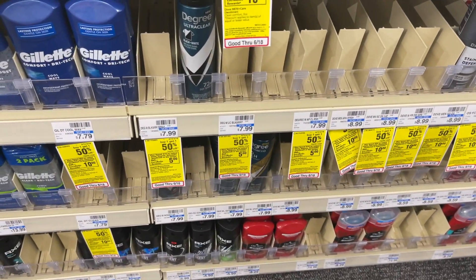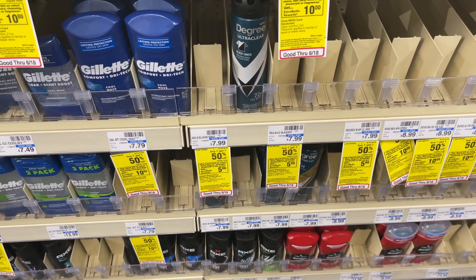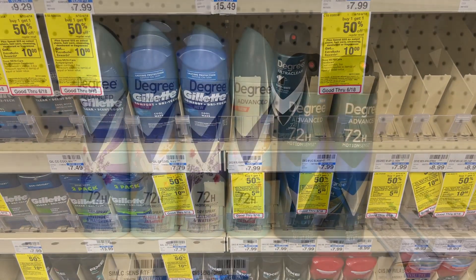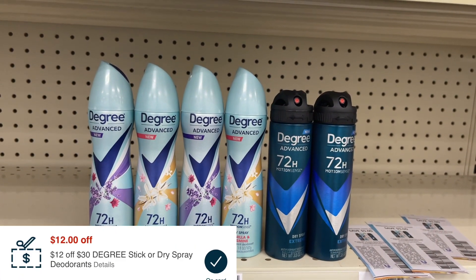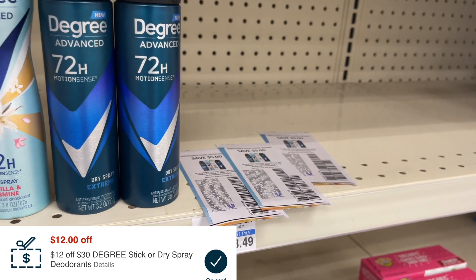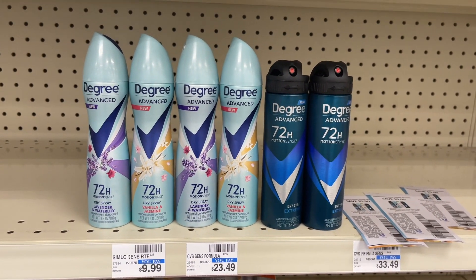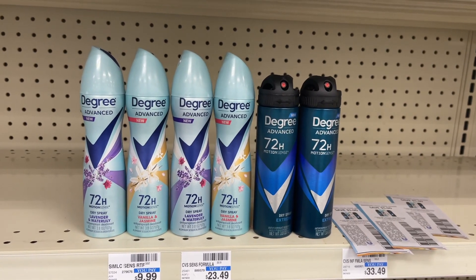Next we're getting into the Degree deodorant deal. These are buy one, get one 50% off this week, and when you spend $15 you get back $5 in extra bucks. I'm picking up six of them at $7.99 — buy one, get one 50% off — totaling $35.94. I have a $12 off of $30 CVS coupon and three of the $5 off of two manufacturer coupons. After those savings I'll pay $8.94 at the register, then get back a $5 extra buck, making all six deodorants just $3.94.